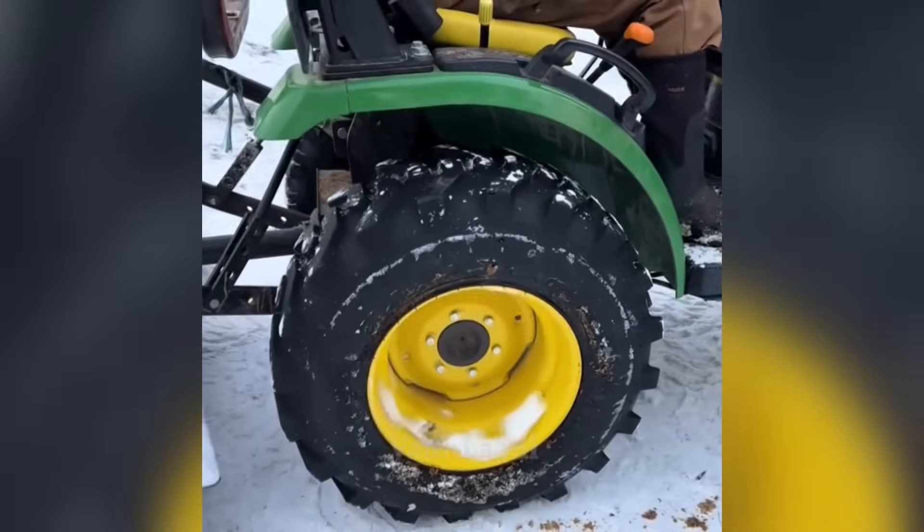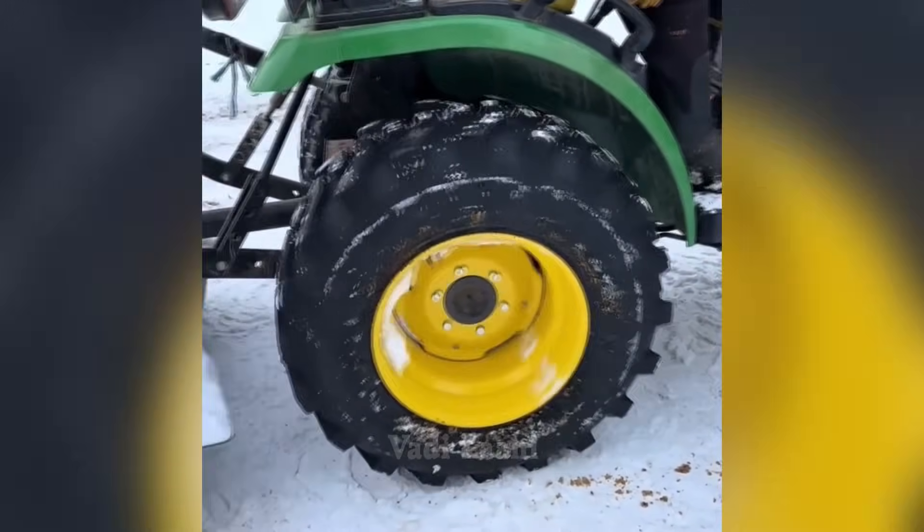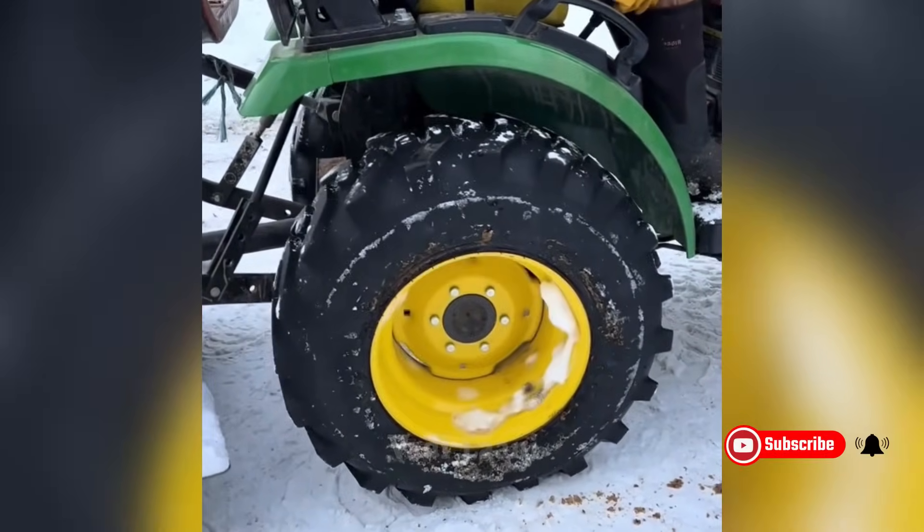When exposed to severe frost, the tractor cannot move because the discs are spinning relative to the tires.